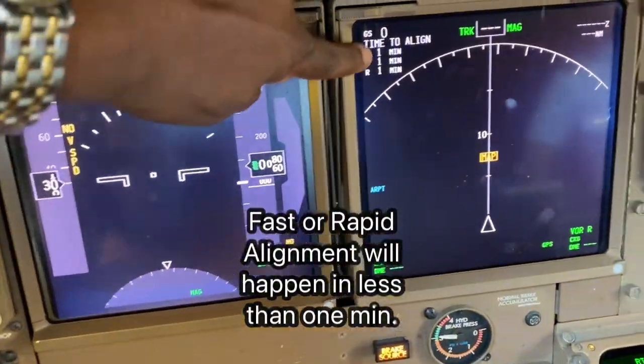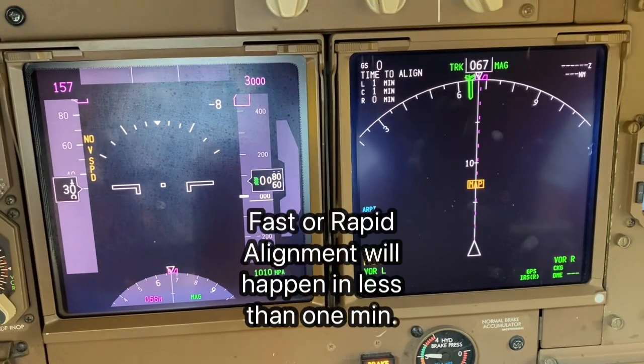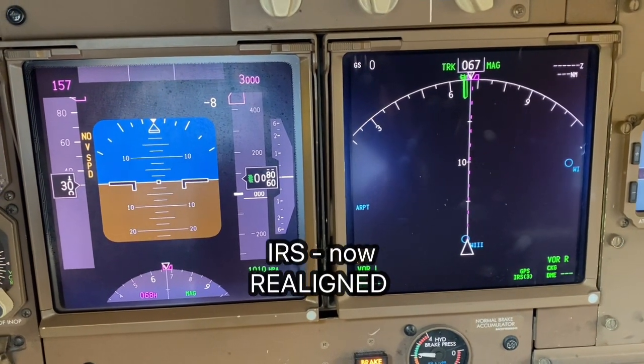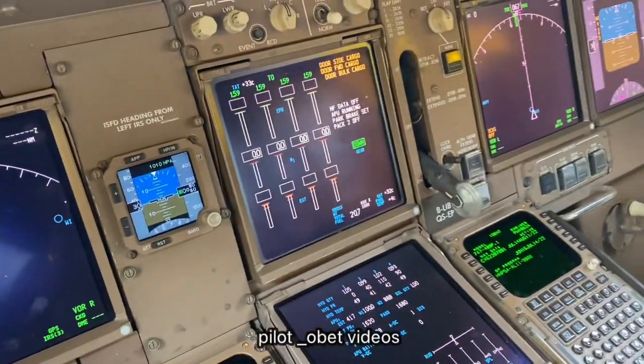When it's a rapid align it's only one minute — it should align within a minute. And it's ready to go. Thank you Maggie, good stuff.